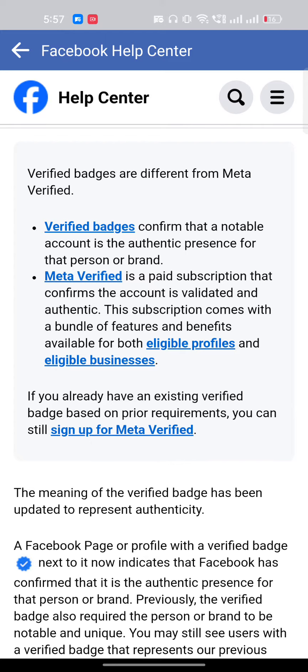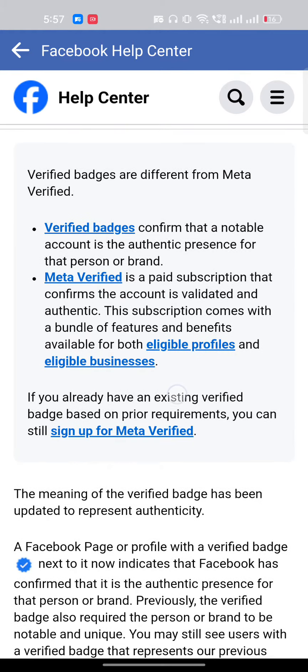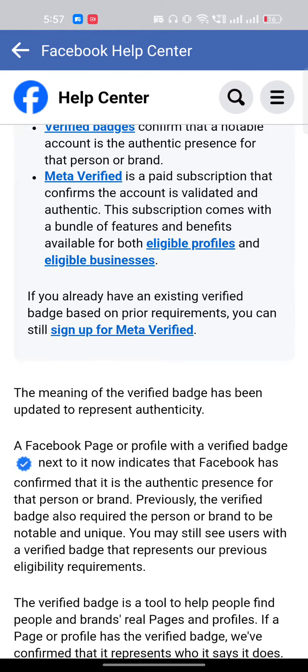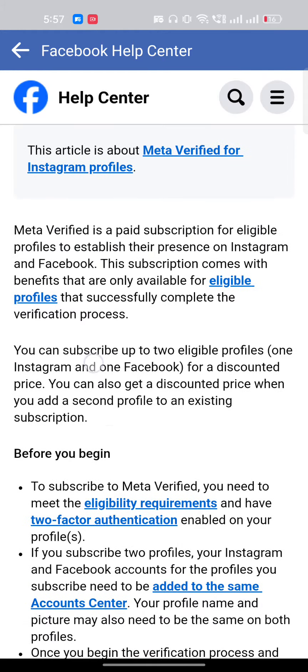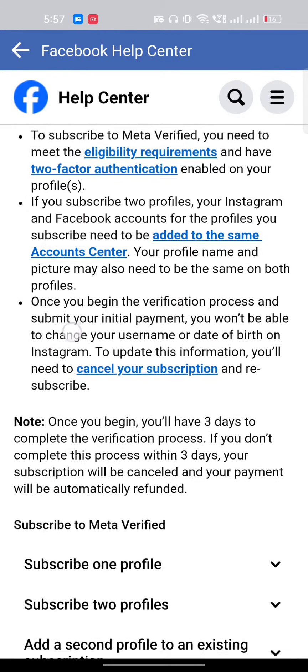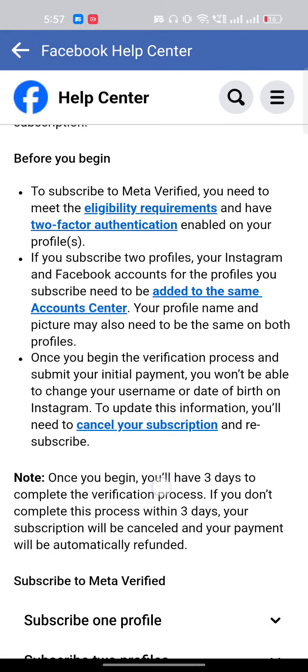If you want to verify, you have to fill up this form. If you already have an existing verified badge based on prior requirements, there are eligibility criteria — whether you are an eligible business page or eligible profile. Based on that, you can sign up for Meta.